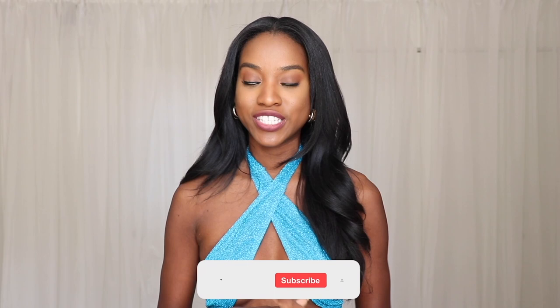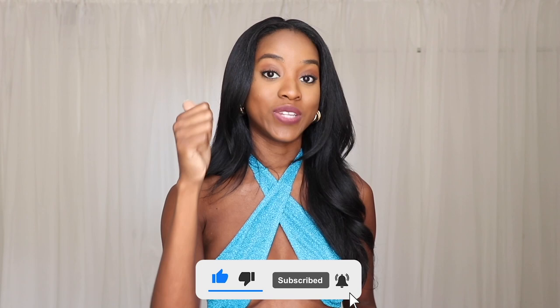If it's not your first time here, make sure you like and leave a comment down below to help the algorithm pick up the video and get it seen by more people. Let's go ahead and get into these videos — I hope you like them.